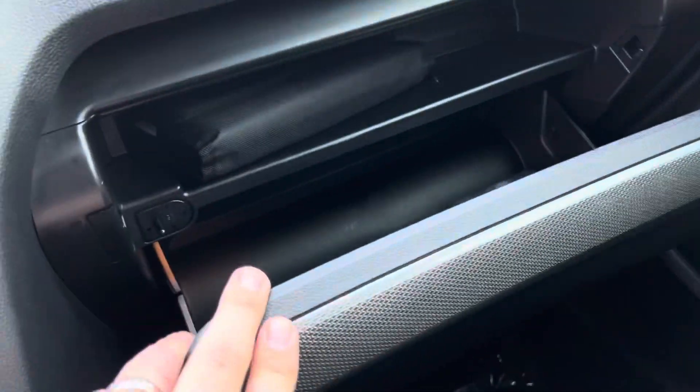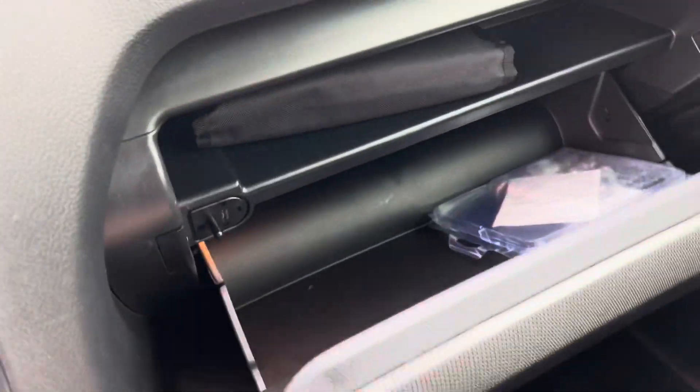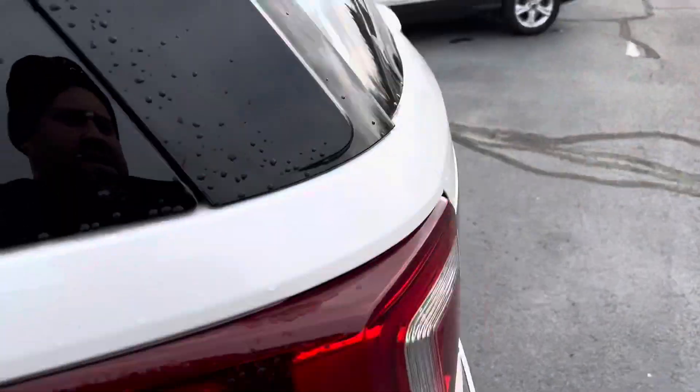Nice sunglass holder. HomeLink for your garage door openers. We've got the original owner's manual, huge glove box, wheel lock kit. It smells new inside — seriously. The leather wrapped steering wheel is like brand new.